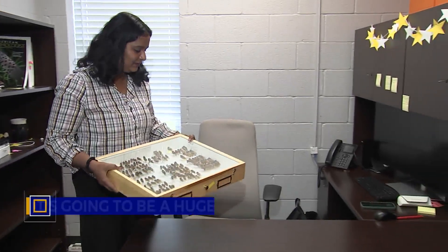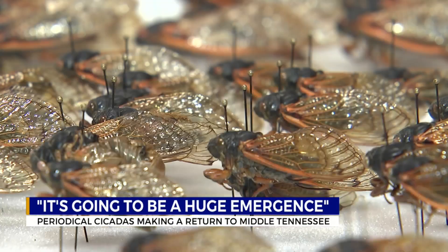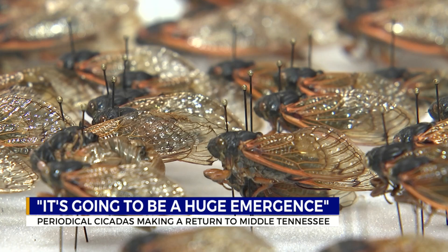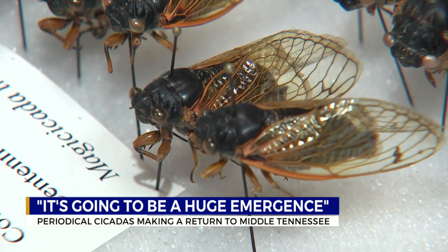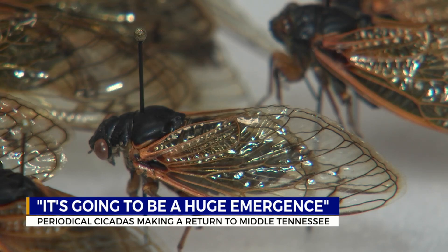Dr. Midhula Garish is an entomologist conducting work at UT Extension on periodical cicadas identified as Brood 19. They're on a 13-year life cycle, and their last emergence was in 2011.